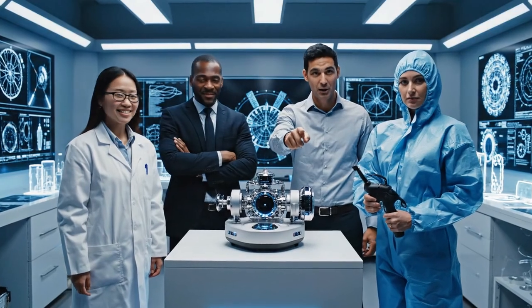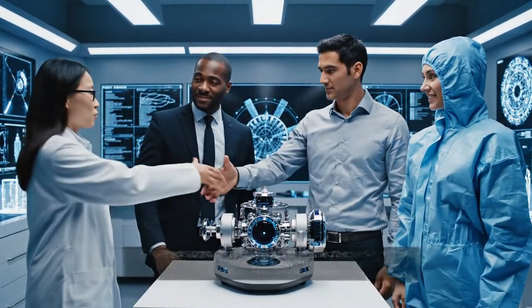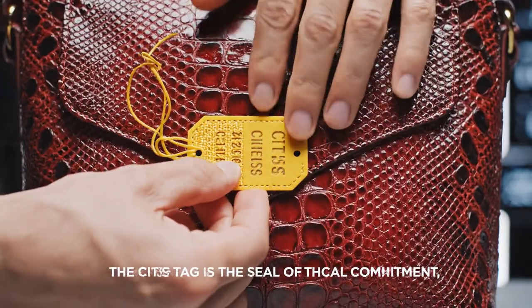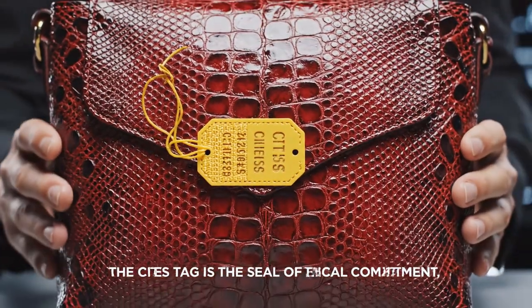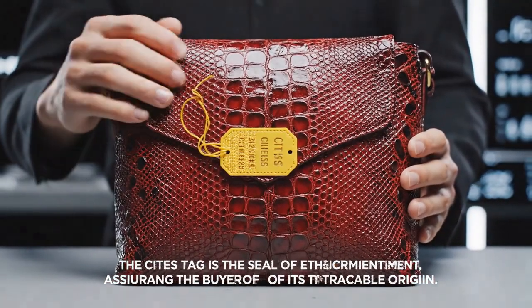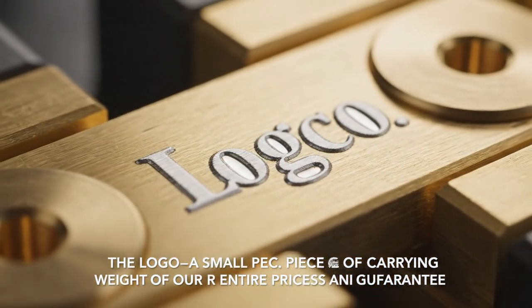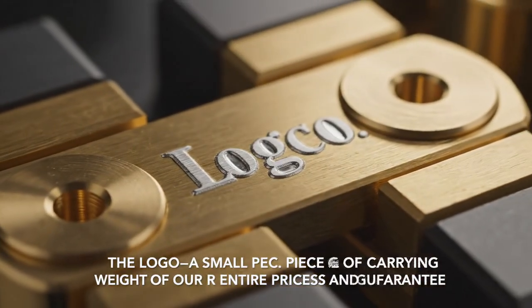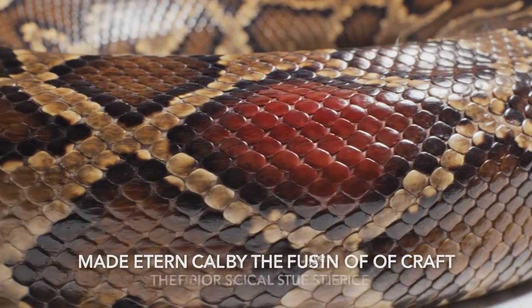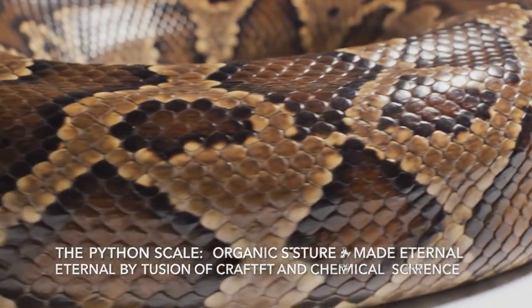Finished. Verified. Certified. The standard is upheld — the convergence of expertise. The entire chain of custody is documented. The CITES tag is the absolute proof of ethical sourcing and legal compliance. The logo: a small piece of metal carrying the weight of our entire process and guarantee. The python scale — an organic structure made eternal by the fusion of craft and chemical science.